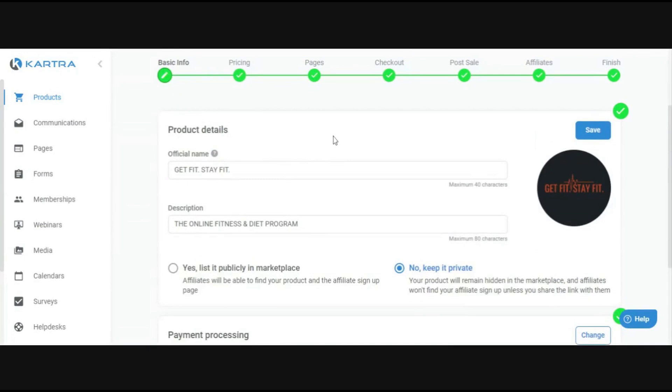Product details is the general information about your product — the official name and description. These things show up on the checkout form when people are purchasing your product. It's a good idea to keep a vague but public description and official name, since this information is public-facing and something your customers are going to see.